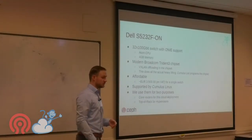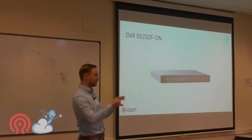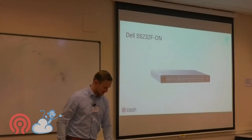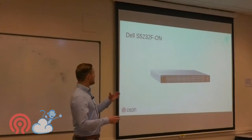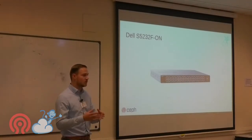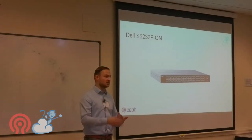We use these switches for two purposes: core routers and top-of-rack. Because they're affordable, we use them for top-of-rack as well. You get a 1U box with 32 ports of 100 gigabits.